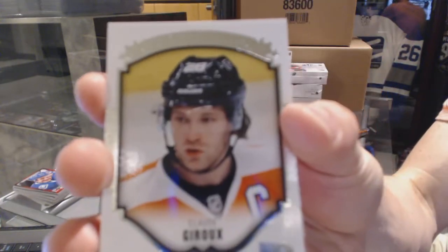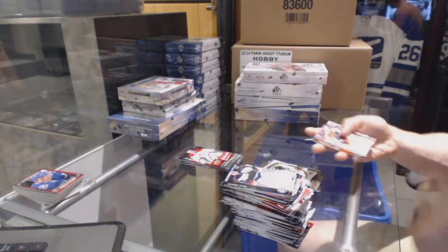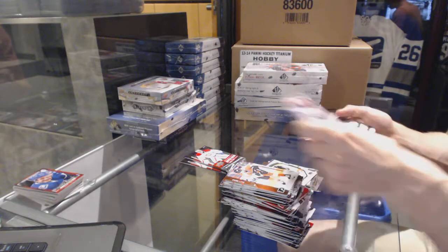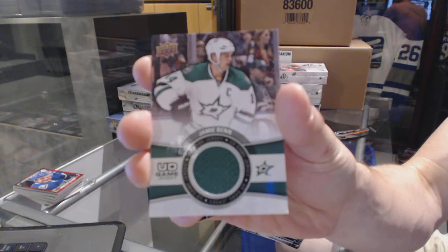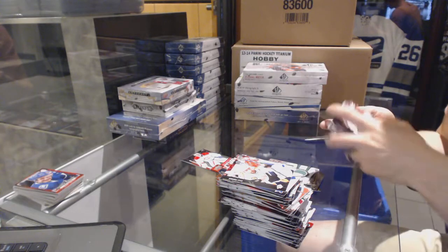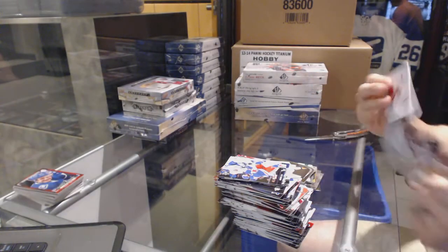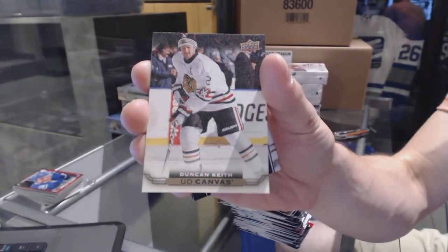Portraits for the Philadelphia Flyers — Claude Giroux. Shining Stars for the Predators — Philip Forsberg. And we finish the Series One with a Canvas for the Chicago Blackhawks — Duncan Keith.